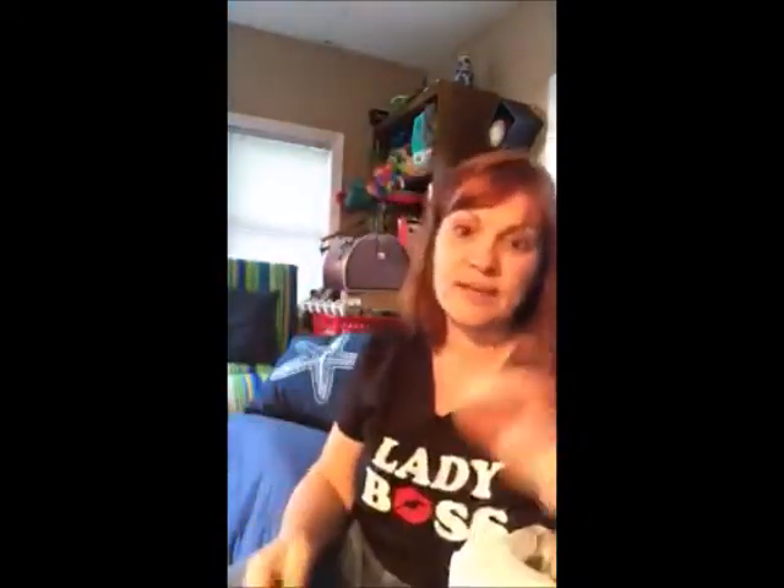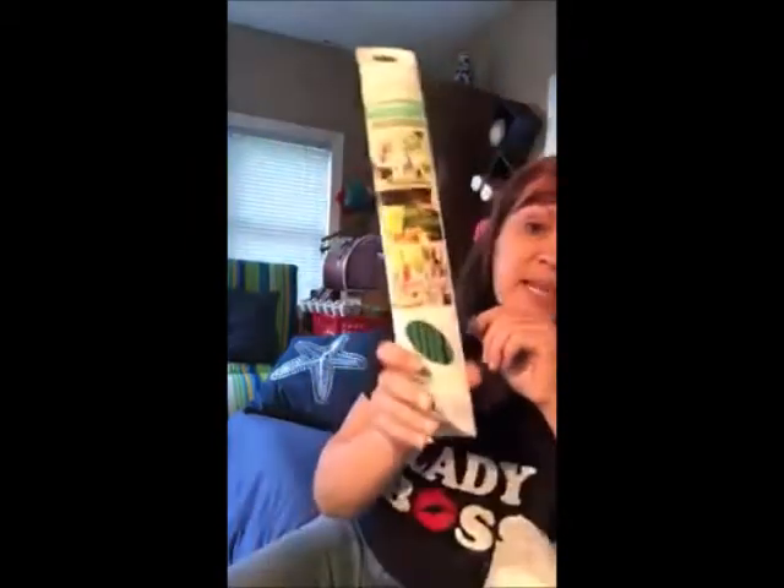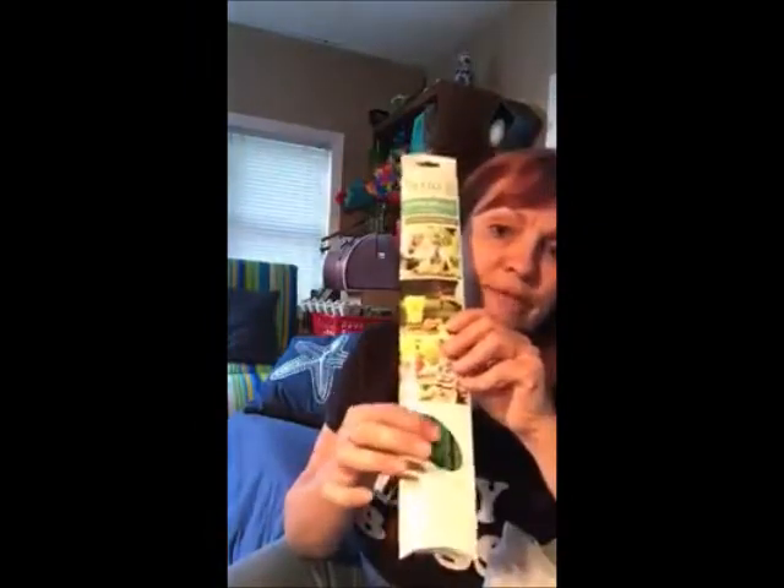I saw these because you don't always have citronella — they're citronella incense for the mosquitoes. They're really nice and long; I'm not sure how many you get in the pack but they're pretty big, so I'd think you'd have a few uses outside.